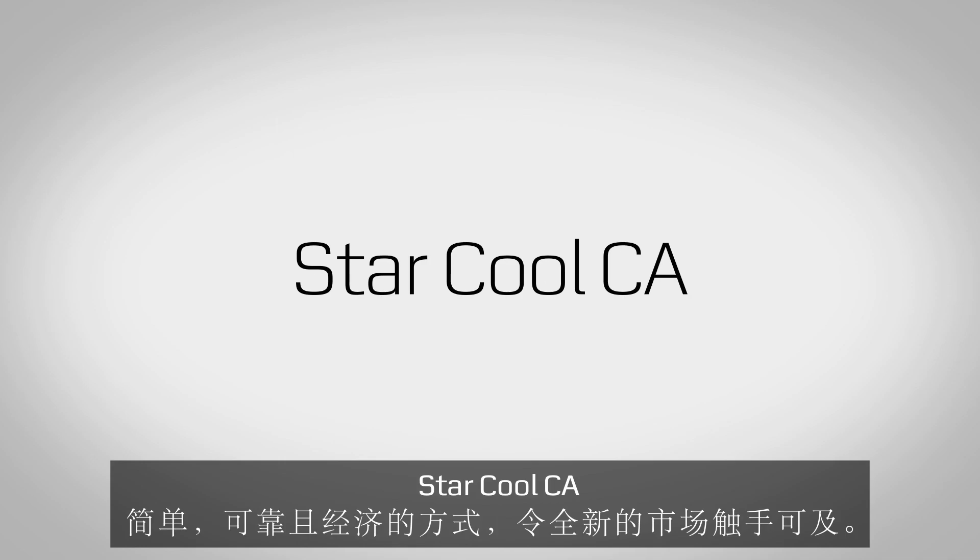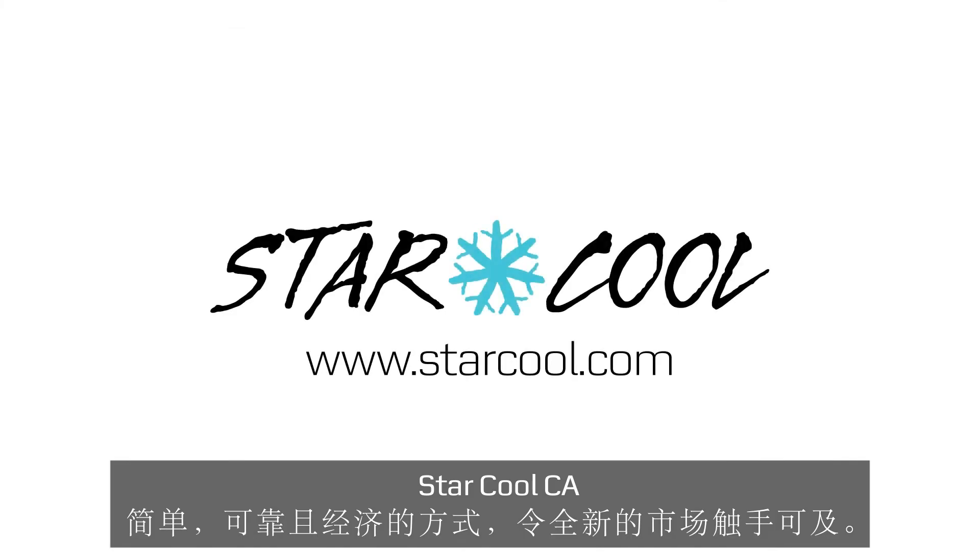StarCool CA — a simple, reliable and cost-effective way to bring new markets within reach.